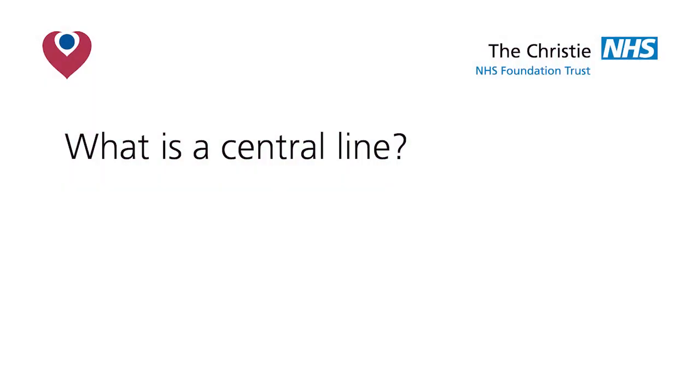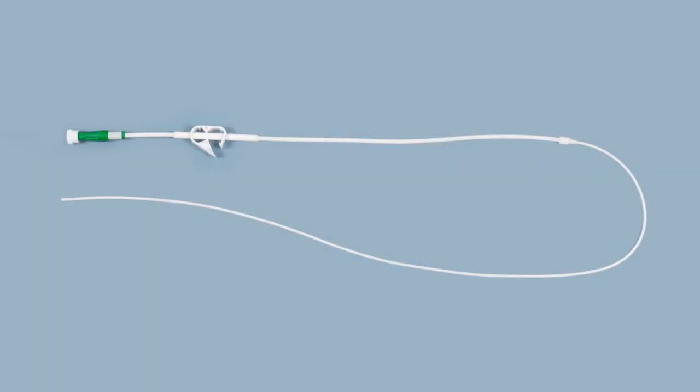The line you are having inserted is commonly called a Hickman line. A central line is a thin hollow plastic tube with an opening at both ends. It has a small cuff which sits just under the skin and knits into the tissues to anchor the line into place and prevent it from falling out.